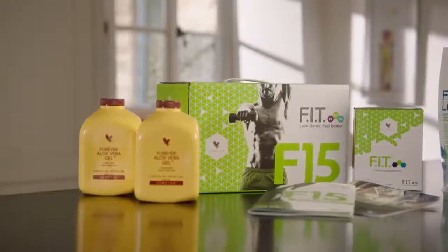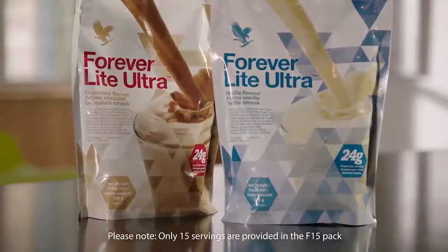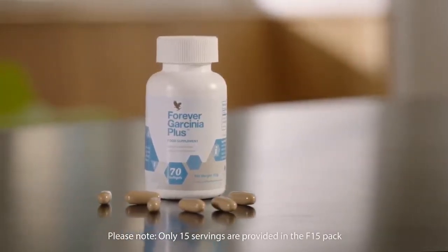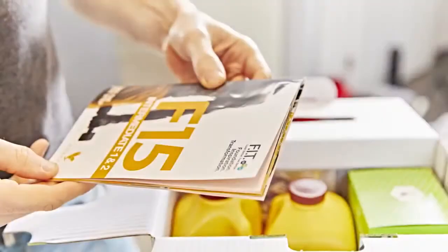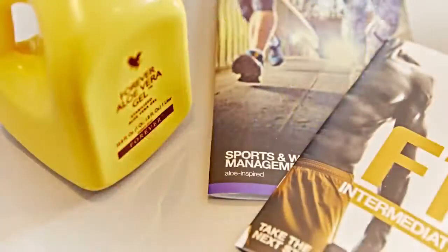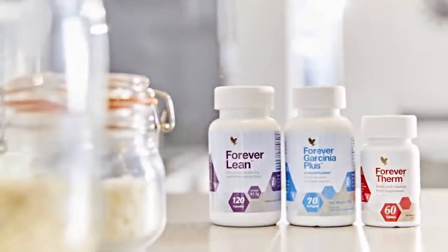Each F15 box contains the following Forever products: two bottles of Forever Aloe Vera gel; one pouch of Forever Light Ultra in either vanilla or chocolate, providing 15 servings; a supplement pack containing enough Forever Therm tablets and Forever Garcinia Plus soft gels to last 15 days, as well as 15 packets of Forever Fiber; and a level-specific booklet providing product information, nutritional support and exercise. Don't forget, Forever offers a vast range of other weight management products that can be purchased separately, which all offer great benefits while on the program.